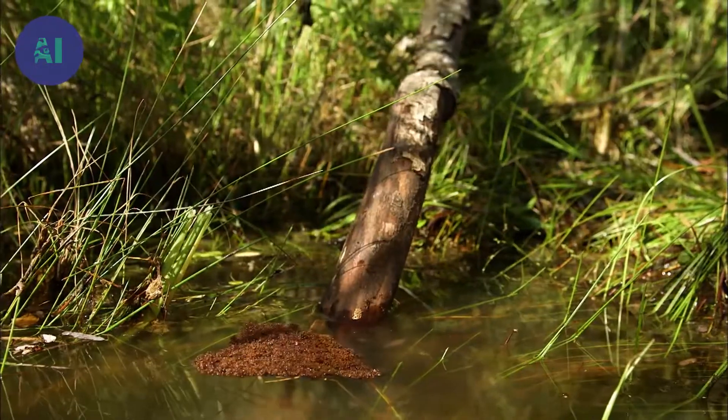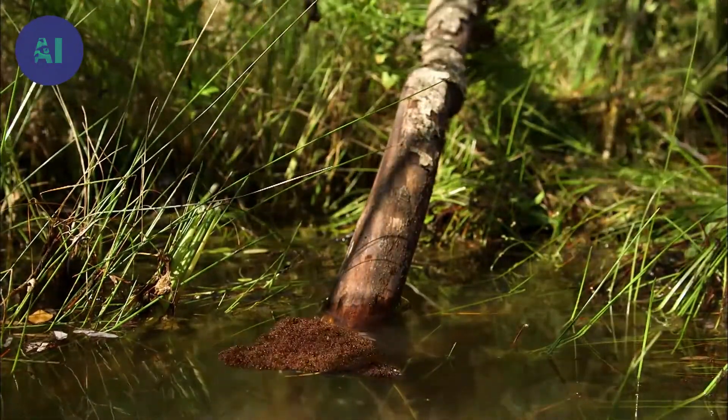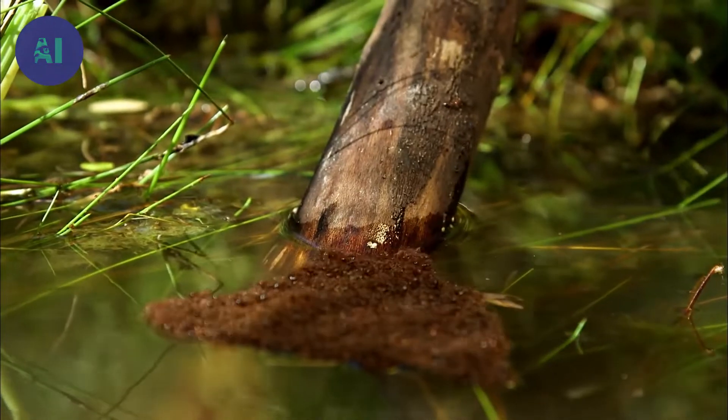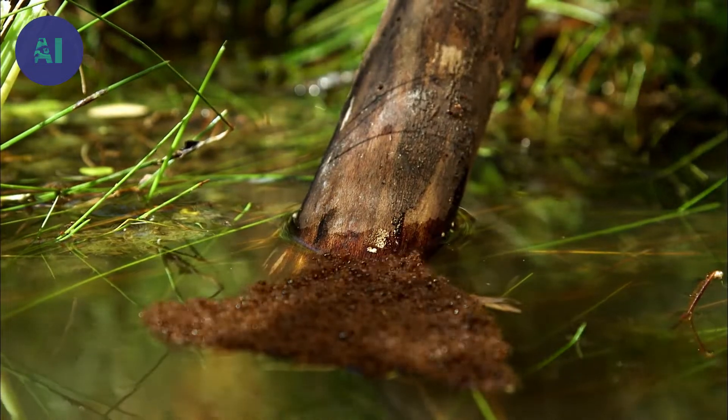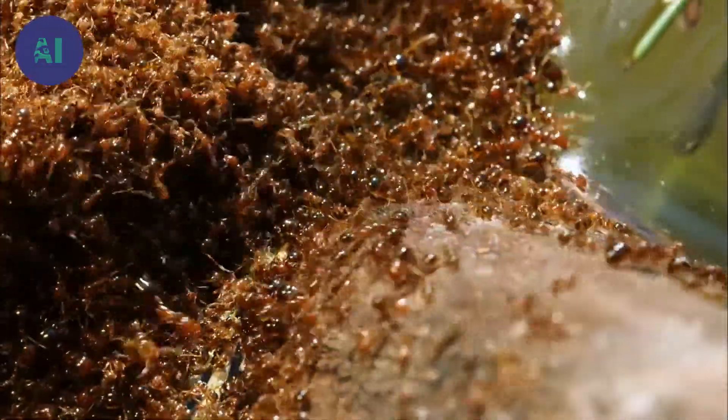If the raft drifts for too long, the workers are forced to eat some of the larvae and eggs to avoid starvation. When the raft lands, the ants get off and find their way to dry land. The colony is safe.